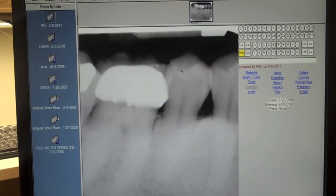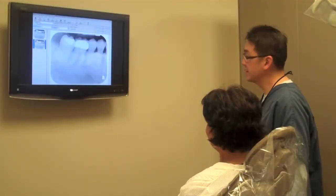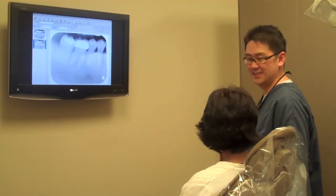such as zooming and brightness and contrast adjustments. We can also present the image on a TV screen, which helps facilitate better doctor-patient communications regarding one's treatment.